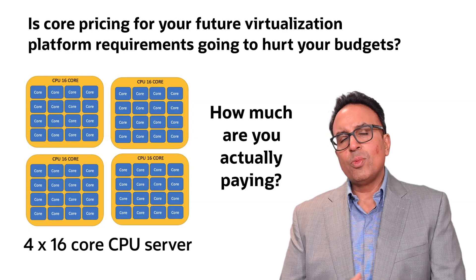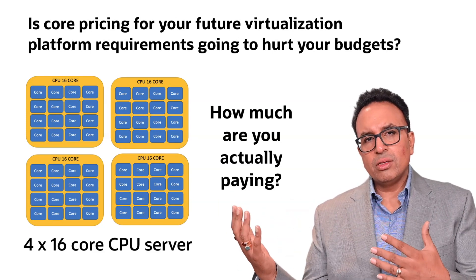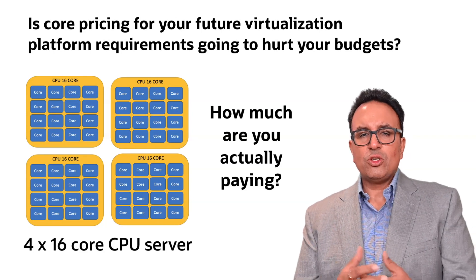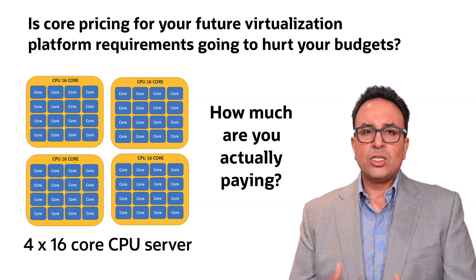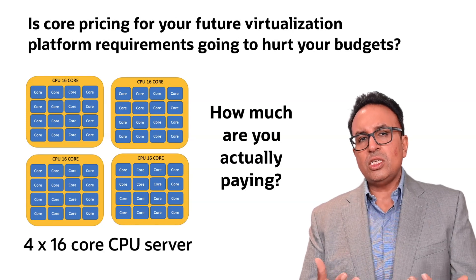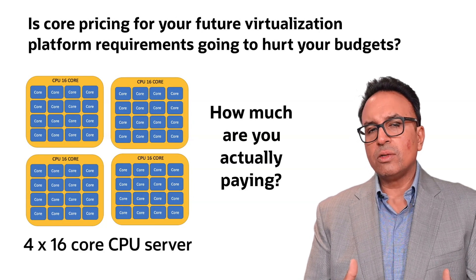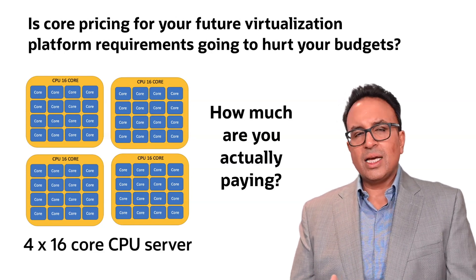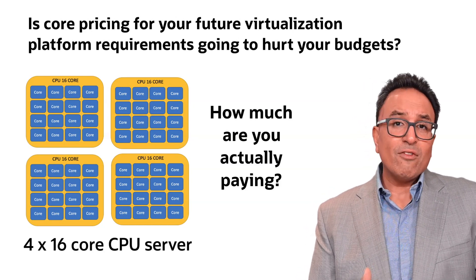I want you to take a moment and actually look at your estate and what does it actually cost. Here on the screen you'll see that some of the virtualization providers look at per CPU pricing and now they've got some core metrics attached to the CPU. In this instance I've got a four CPU machine, each CPU is 16 cores — how much will you actually be paying for that license for that one server? You need to go and do the math. The new licensing models are not easy; they've become complex, and you can bet your bottom dollar it's going to cost you more money, and more than likely you haven't got the budgets for it.